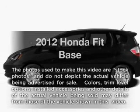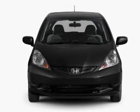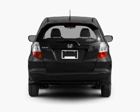Check out this 2012 Honda Fit. If you're looking for an automobile with great attributes, look no further. With an efficient four-cylinder engine that gives you more control with its manual transmission, you will appreciate the safety feature of anti-lock brakes.